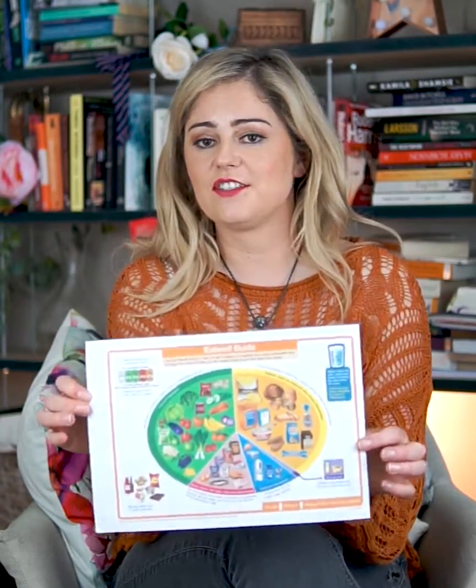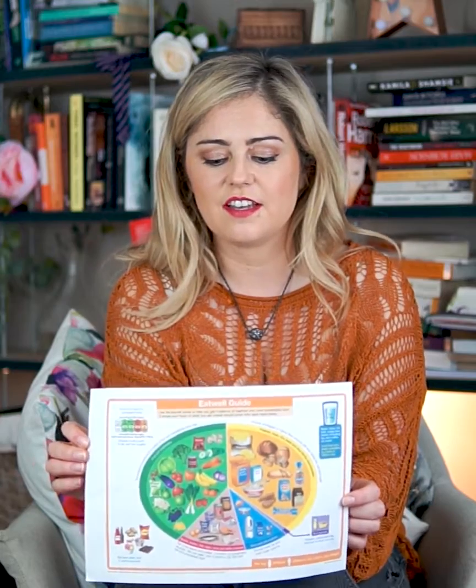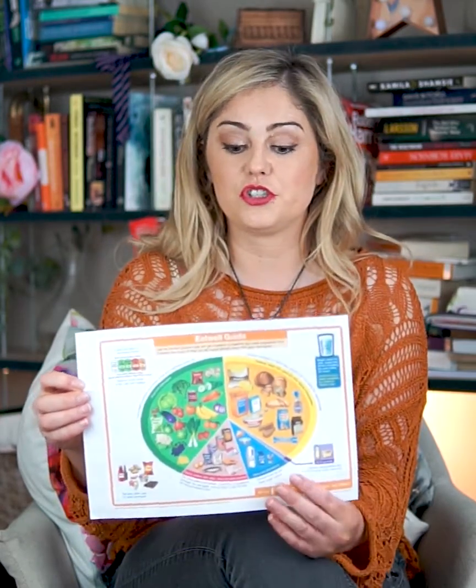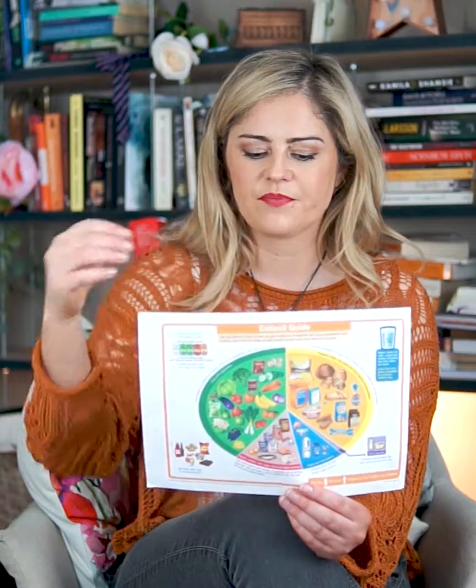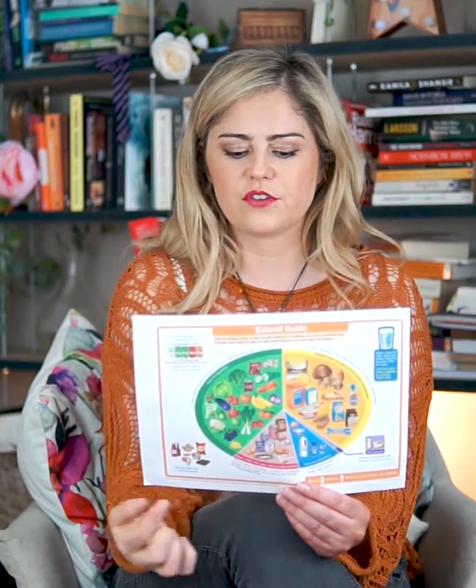A variation of the food pyramid is the food plate, which again is another visual representation of what your plates should look like. So plenty of fruits and vegetables and grains and breads and wholemeal pastas, and then smaller amounts of the other things.